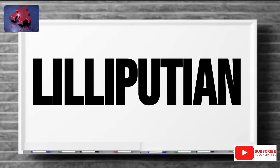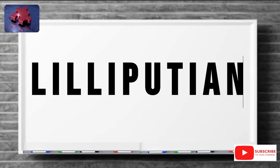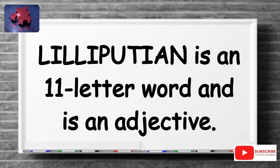Hello everyone. Today, April 12th, our word of the day is Lilliputian. L-I-L-L-I-P-U-T-I-A-N, Lilliputian. Lilliputian is an 11-letter word and an adjective.